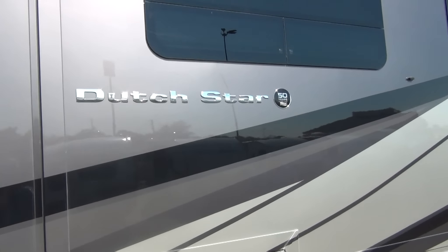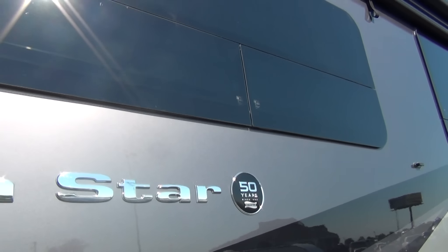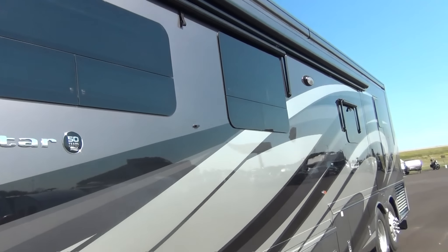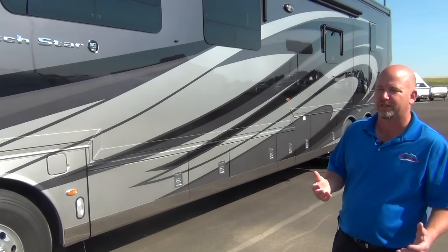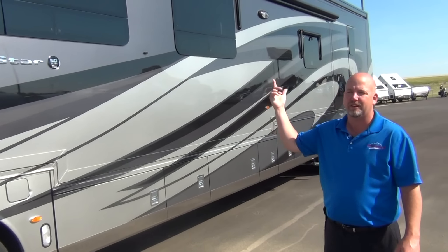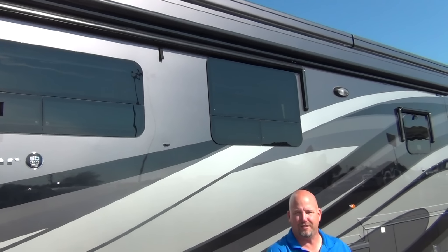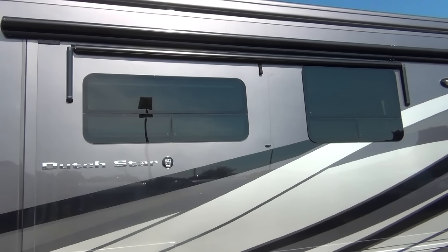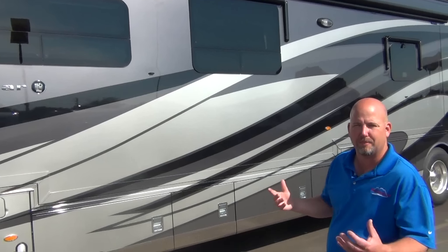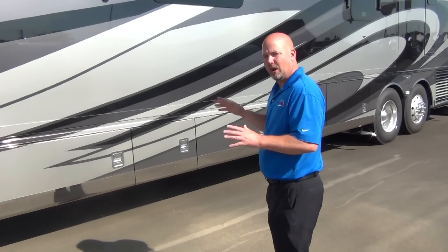Frameless windows are standard. This coach has the manual awnings, which I actually prefer. Power awnings are nice, but the more power goodies you have, the more opportunities for things to go wrong. These are so easy to operate — you simply grab the hook, hook the strap, and hook it on the cleat. It takes about three seconds to open, and it's manual so it'll never go wrong. There's a metal wrap around it, so if you snag a tree branch coming into a campground, you don't have to worry. Try to avoid the tree branch though — it's just a beautiful coach.